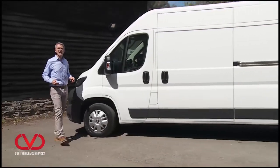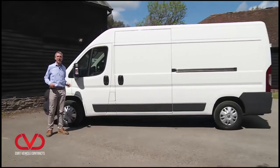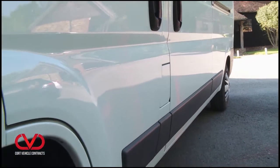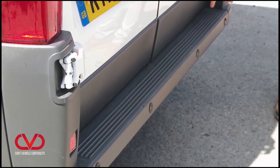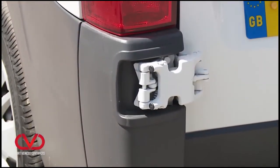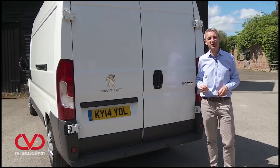Moving rearwards, there's a heavy swage line that extends down both flanks above deep rubbing strips that protect the sides from minor damage. At the back, the beefy rear bumper doubles as a step, and chunky rubber buffers on each side of the rear door protect against day-to-day bumps and scrapes.